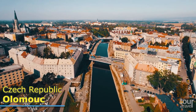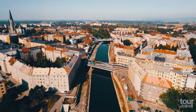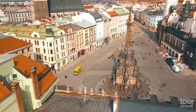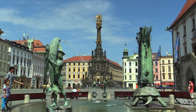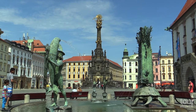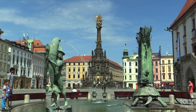Olomouc, located on the Morava River, is one of the most beautiful and well-preserved cities in the Czech Republic. The city's triangular-shaped main square is full of colorful historic buildings and is dominated by the Holy Trinity Column, which was built by Olomouc citizens. Its height is an astonishing 35 meters, and its bottom part houses a seasonally accessible chapel.